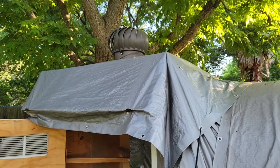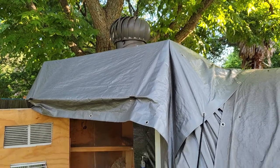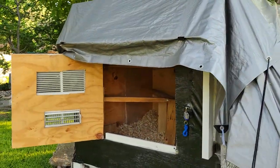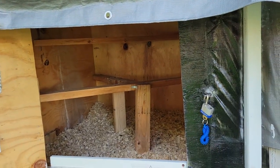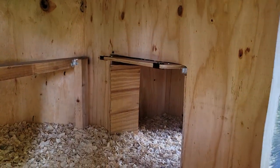Hey guys, I wanted to show off our new little turbine that we installed in the area where they sleep. This here is the run part, but they really needed it because it does get hot in there — despite having vents and an opening where they walk in.